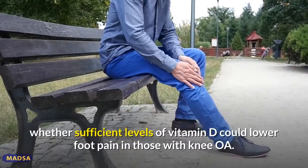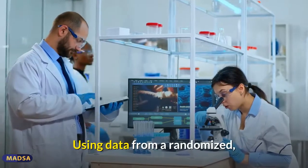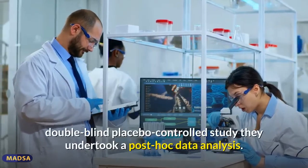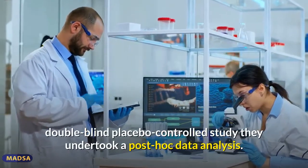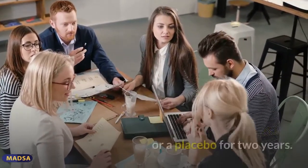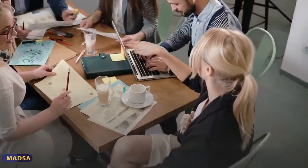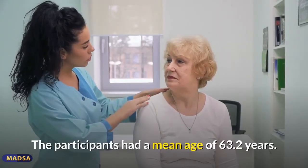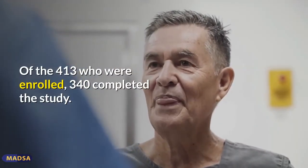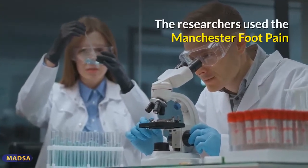In a recently published study, researchers sought to determine whether sufficient levels of vitamin D could lower foot pain in those with knee OA. Using data from a randomized, double-blind, placebo-controlled study, they undertook a post-hoc data analysis. Members of the group were randomly assigned to receive either a monthly dose of vitamin D3 or a placebo for two years. The participants had a mean age of 63.2 years, and of the 413 enrolled, 340 completed the study.